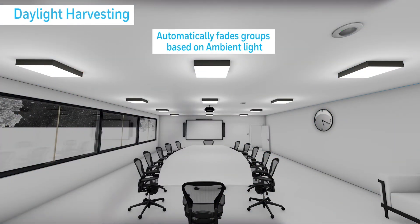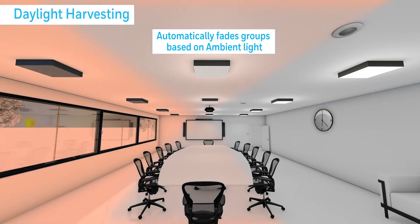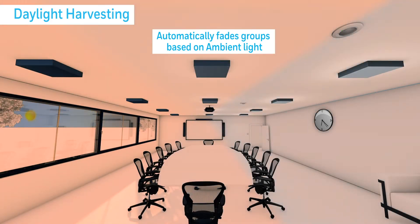Sunlight entering the room changes throughout the day, and DALI 16's daylight harvesting function automatically fades groups up or down to maintain the desired light levels, maximising energy savings.